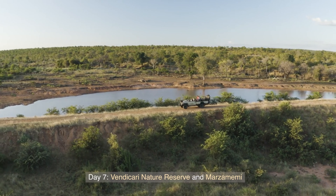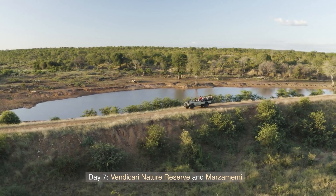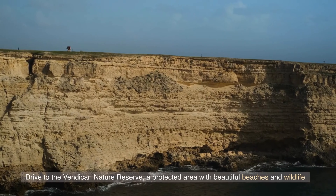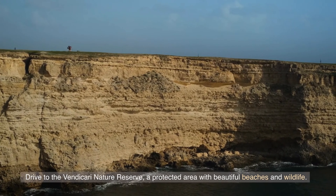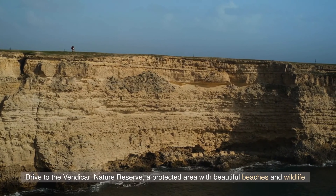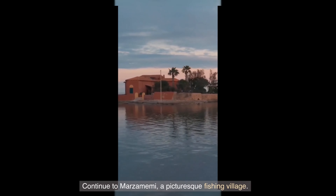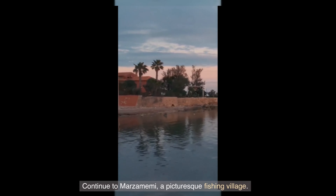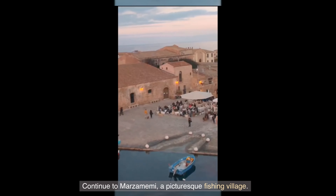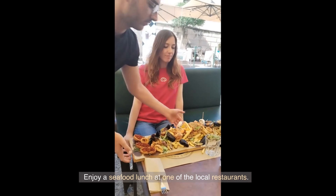Day 7: Vendicari Nature Reserve and Marzamemi. Drive to the Vendicari Nature Reserve, a protected area with beautiful beaches and wildlife. Continue to Marzamemi, a picturesque fishing village. Enjoy a seafood lunch at one of the local restaurants.